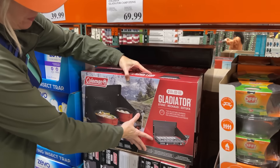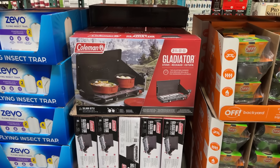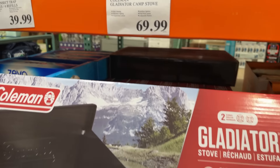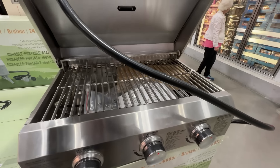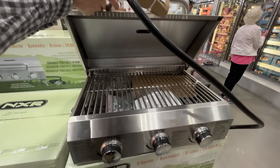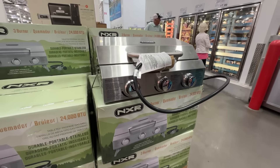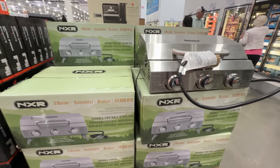For lots of people, outdoor cooking is what camping is all about, and Costco has a few portable cooking options. First up is the Coleman Gladiator 2 Burner 20,000 BTU Stove for $69.99. This sells for $99 on Amazon and $135 on Walmart.com. If you're just looking for an affordable camping stove, there are other options from Coleman and others, though they might not heat as hot or have a built-in ignition.